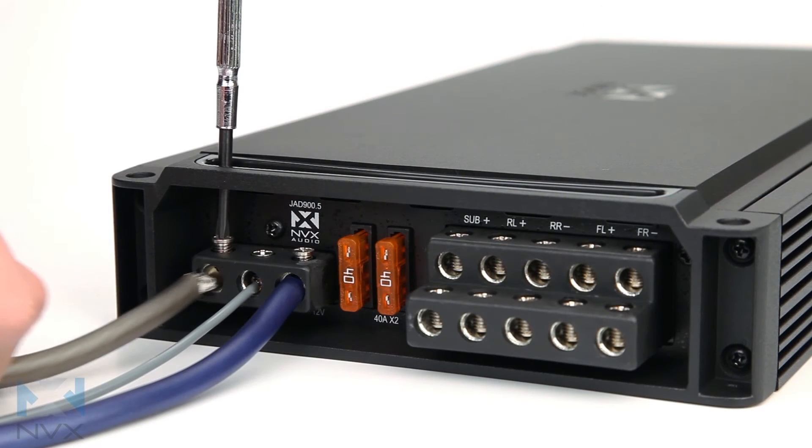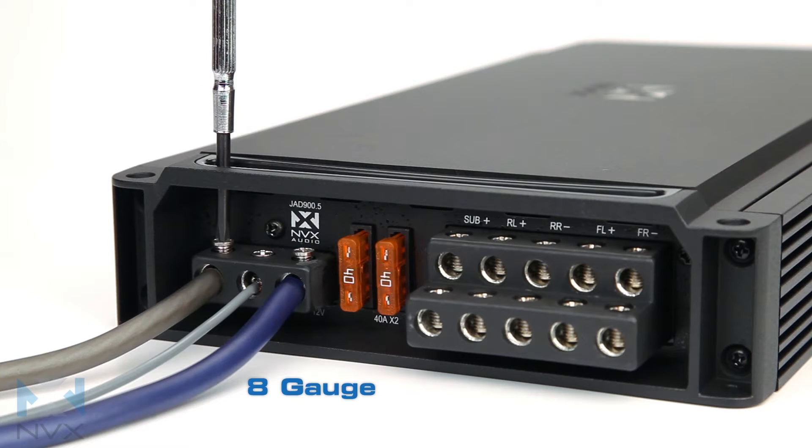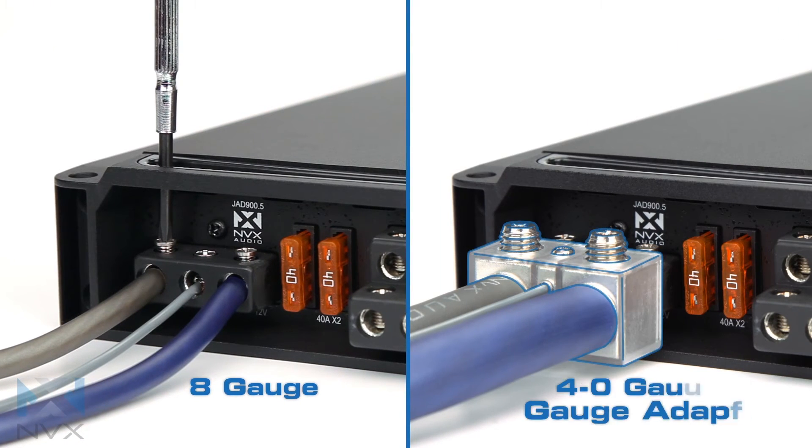The nickel-plated set screw terminals securely attach the power, ground, and remote turn-on cables to the amp. If your installation requires a larger gauge of power wire than the standard terminals, use the included gauge adapter to ensure the proper gauge is used.